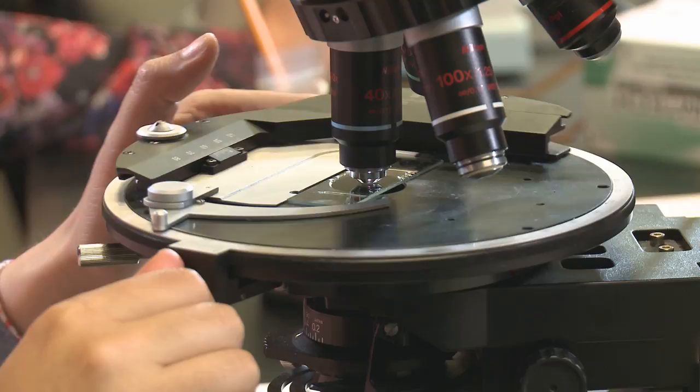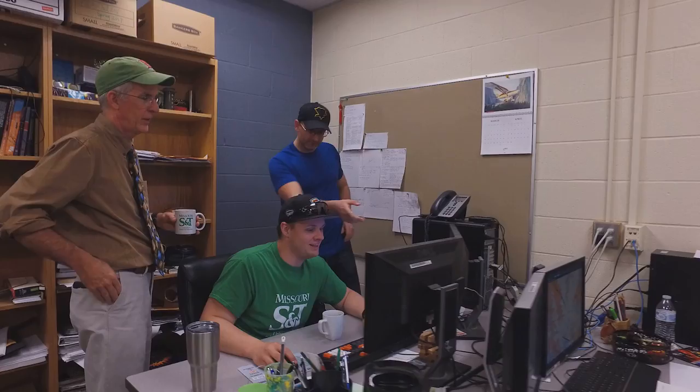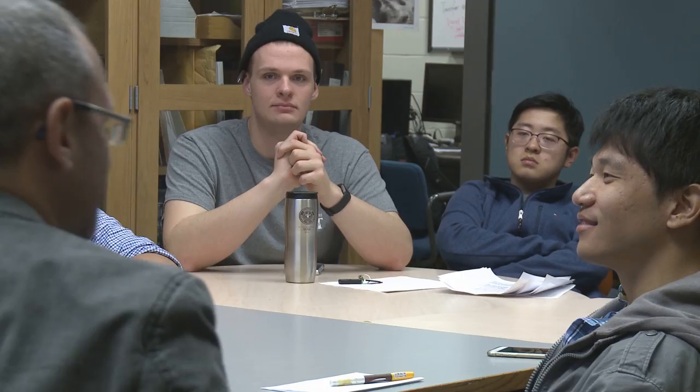One thing I really like about S&T is our small class size. It gives me more one-on-one time with professors, and our small class size translates to a smaller department size, which gives us a really tight-knit department together.